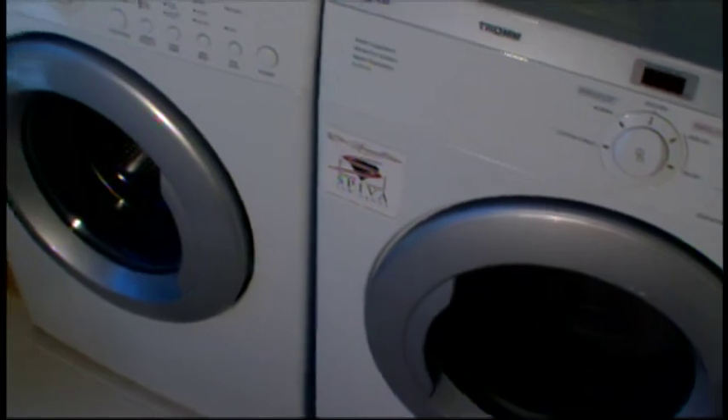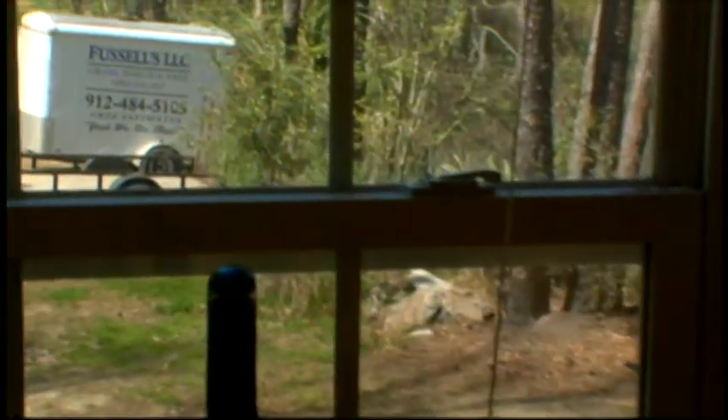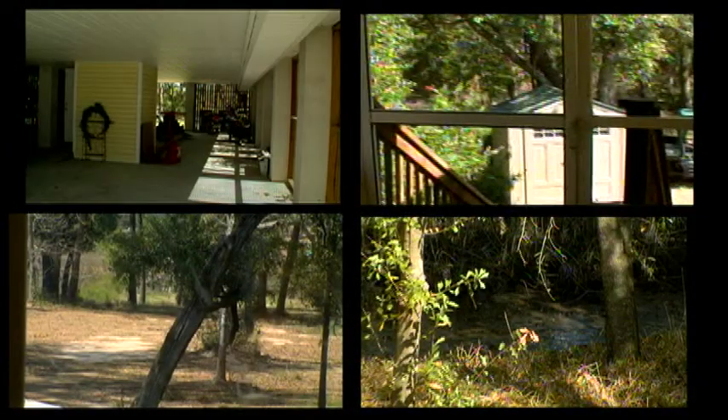The just-right size laundry room also has great views, making laundry day a chore no more. The security system has four cameras that provide views all around the house, and the cameras can be viewed on any standard computer monitor.